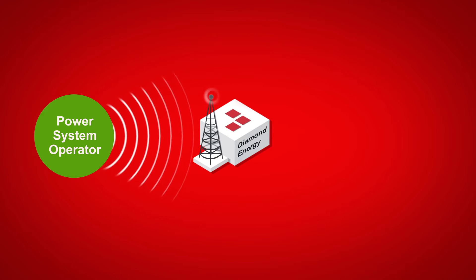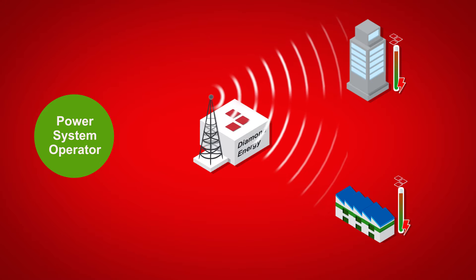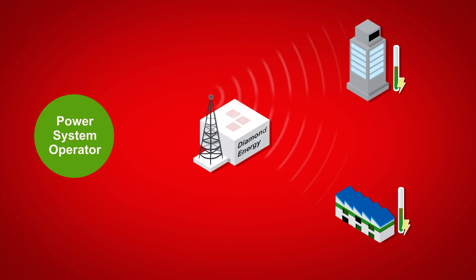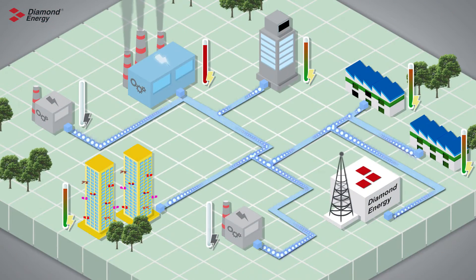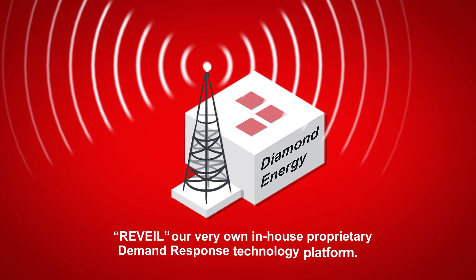the power system operator will send Diamond Energy an activation instruction to curtail electricity demand that was made available in the reserve market for temporary interruption. Diamond Energy will then carry out the curtailment of predetermined non-essential electricity systems and equipment at the customer's facilities on a temporary basis until the national power grid has returned to normal operation. We monitor our customers and the condition of the national power grid using Reveal, our very own in-house proprietary demand response technology platform.